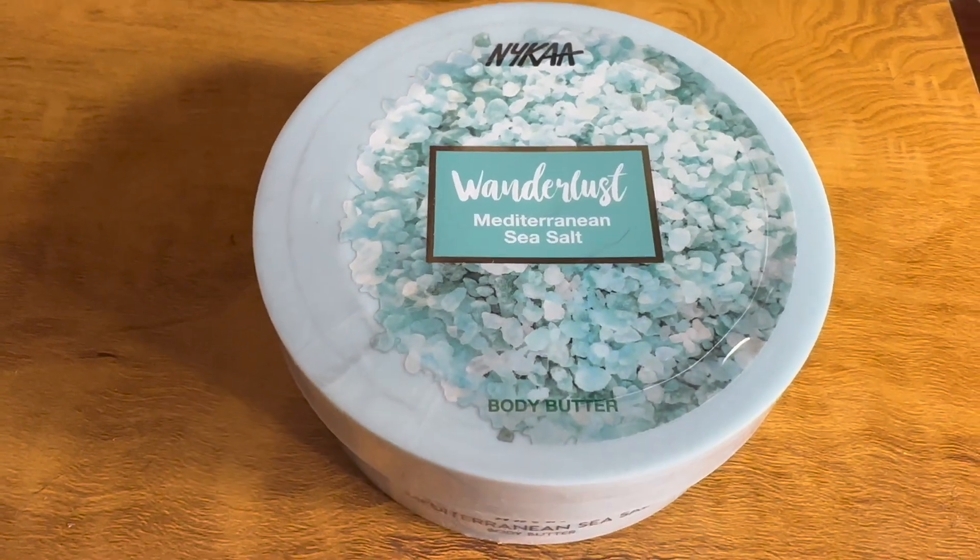This Wanderlust Body Cream from Nykaa - I love this entire body range from Nykaa. They come in a variety of scents. I previously used the lavender one which is almost over, so I picked up this one again. It's around 250-300 rupees on sale, very affordable, and you get a good quantity. If you've used brands like Body Shop or Bath and Body Works, those are very expensive - this is a very good dupe. This time I picked up the Nykaa Wanderlust Mineral Sea Salt variant.